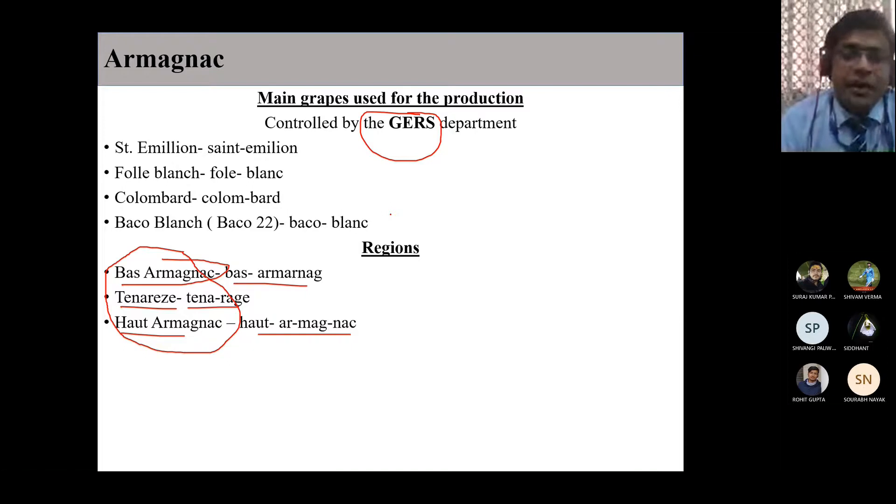The Gers department takes care of the Armagnac system, the process, and everything. The grapes that are used to manufacture Armagnac are Semillon, Folle Blanche, Colombard, and Baco 22A. Semillon is also known as Ugni Blanc. So the four grapes are: Semillon, Folle Blanche, Colombard, and Baco 22A.